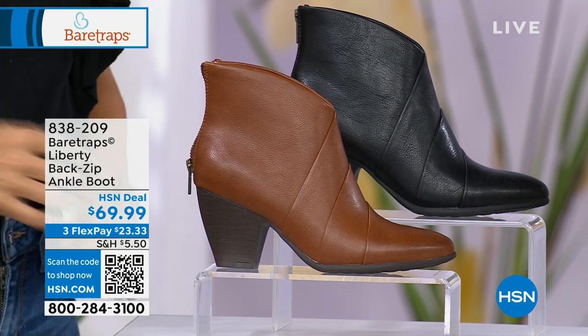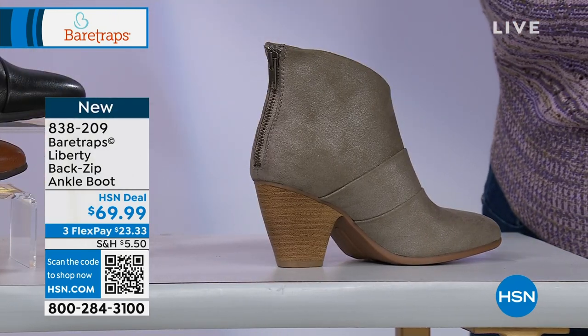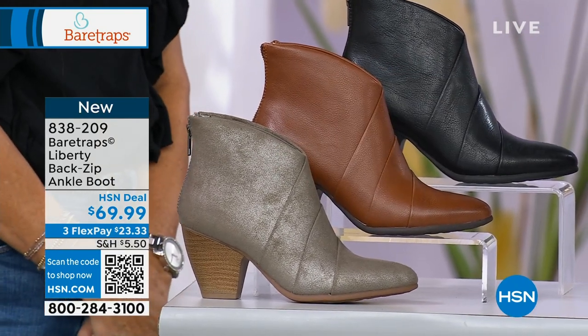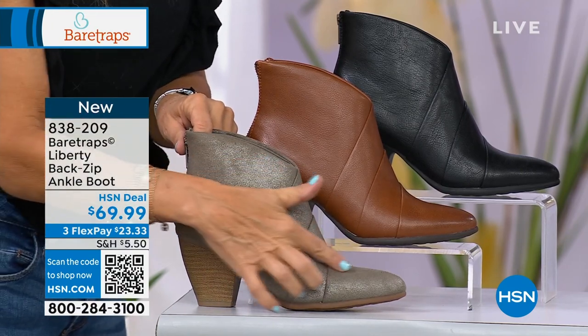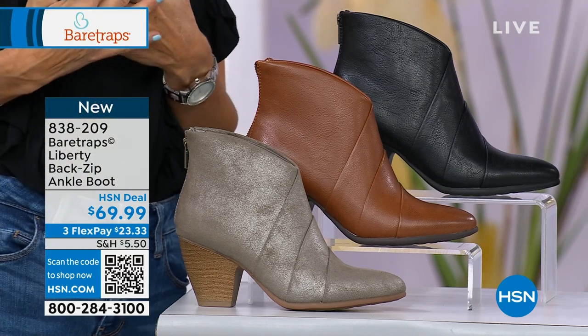Let me pop that one in so that you can see all three together. If you're trying to decide — they're all good. It kind of has a little bit of a metallic sheen to it. So soft. And these are brand new for Bear Traps — brand new for the season. You guys are seeing them for the first time.